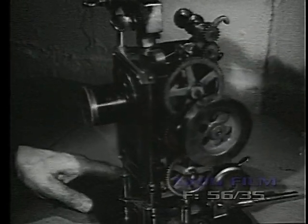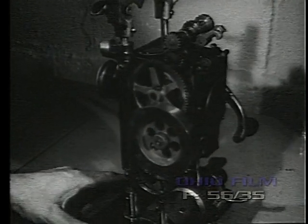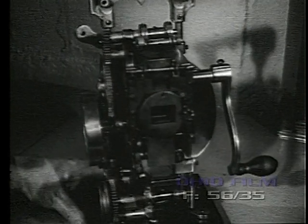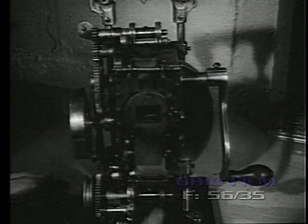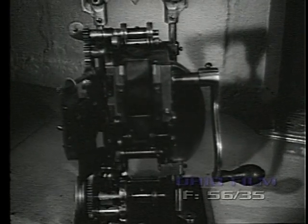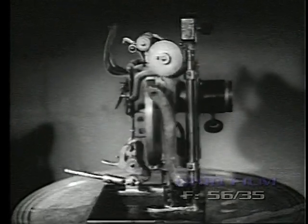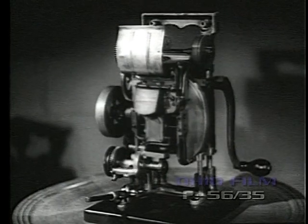Nicholas Powers brought out his first all-metal projector in 1905. It immediately became very popular, and thousands were sold during the next five years. The Powers Cameragraph No. 5 had the first automatic fire shutter built in America, or so at least claimed the Nick Power Company.